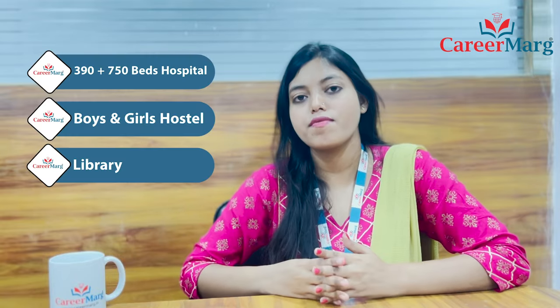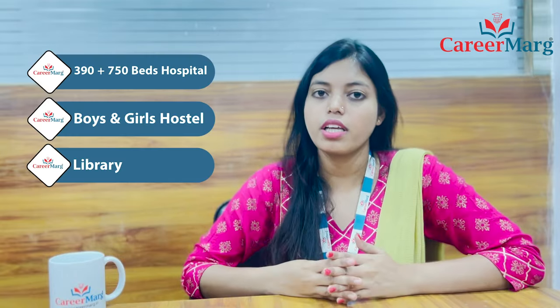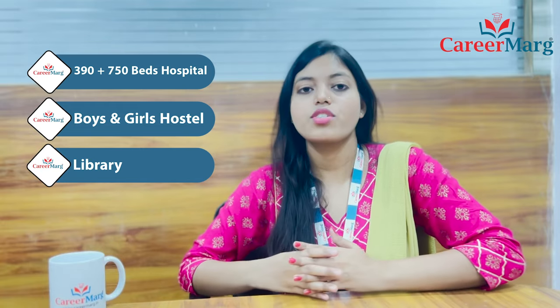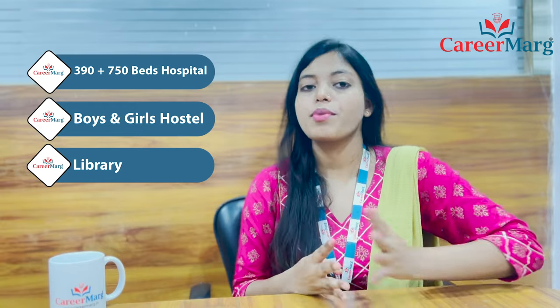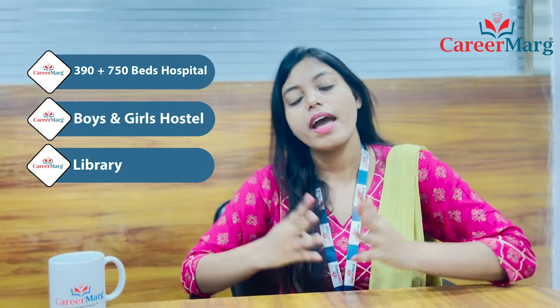The college offers a 5-year MBBS course plus 1-year internship. Now talking about the college facilities, it has a 390-plus and 750-bedded teaching hospital. In addition to this, there are academic buildings, a library, separate hostels for boys and girls, and staff quarters.